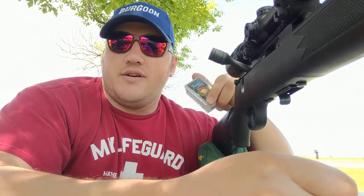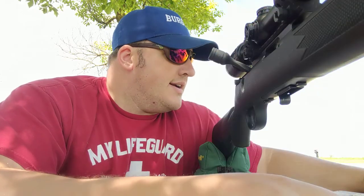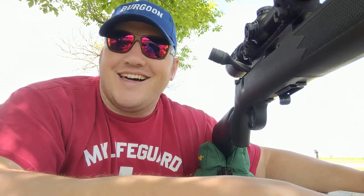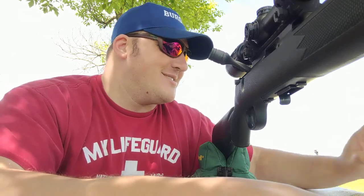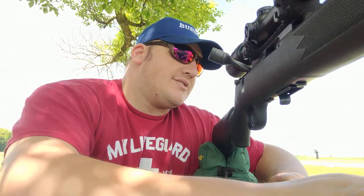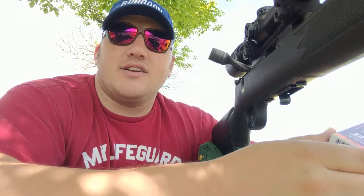Got the CCI 40 grains out here. This has been my kind of go-to for this rifle, although today not really shooting too well. Honestly, I think it's me — I think I'm just having an off day on the range. This wasn't shooting too terribly well for me. I also got some Gemtech out here, 42 grains. I had heard a handful of different people talking about this online, so I figured I'd go ahead and give it a go.